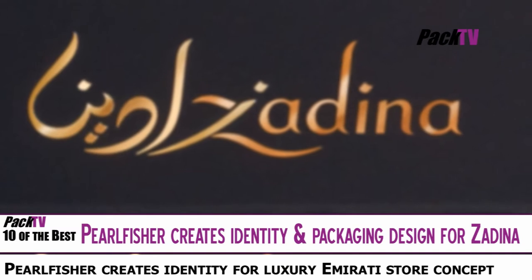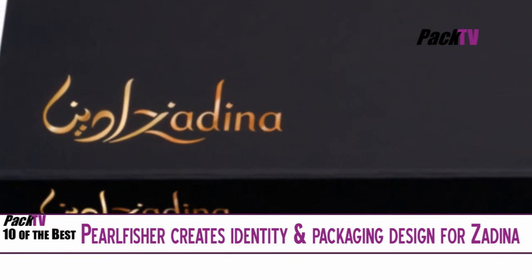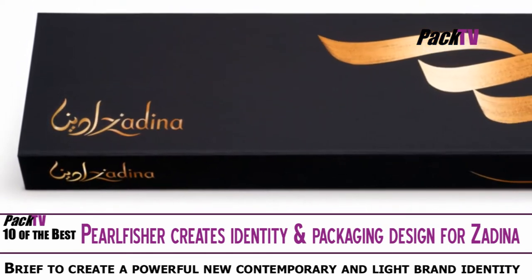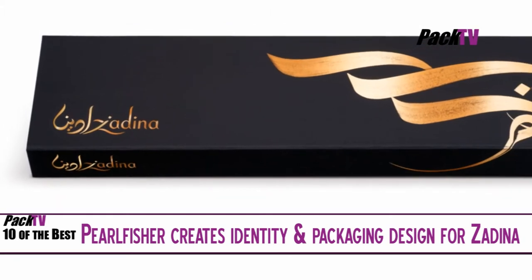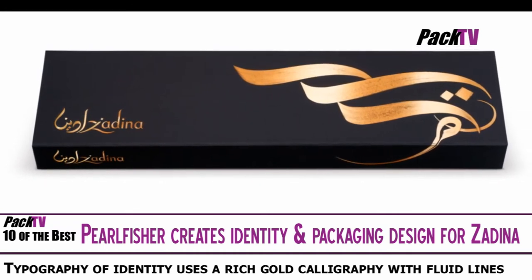Pearl Fisher has created the identity and packaging design for Zadina, a new and innovative luxury Emirati store concept masterminded by Al Fayot, the largest global producer of dates. The brief was to create a powerful new brand identity that redefines the rich but old Arabian art and culture in a contemporary and light way. The actual mark, although abstract in appearance, does contain the Arabic word for dates.